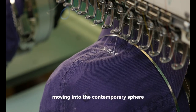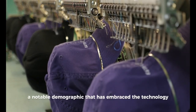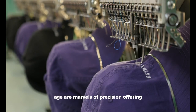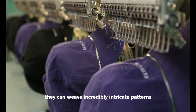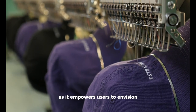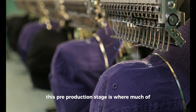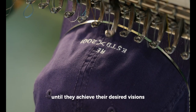Moving into the contemporary sphere, computerized machine embroidery has seen an impressive surge in popularity. A notable demographic that has embraced the technology includes hobbyists and entrepreneurs, alongside large commercial enterprises. Embroidery machines of the modern age are marvels of precision, offering the capacity to execute designs of astonishing detail. They can weave incredibly intricate patterns and even replicate photographic images with remarkable accuracy directly onto fabric. The use of computer software is pivotal, as it empowers users to envision and finesse their designs in a digital format prior to actual embroidery, letting designers edit, resize, and manipulate designs until they achieve their desired visions.